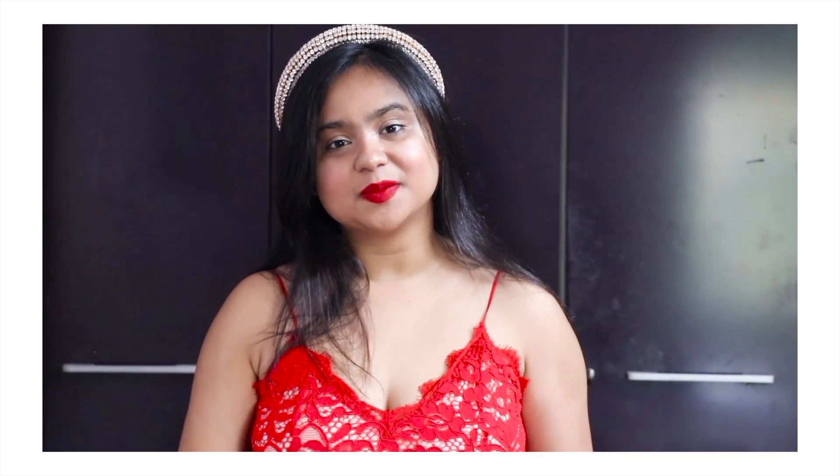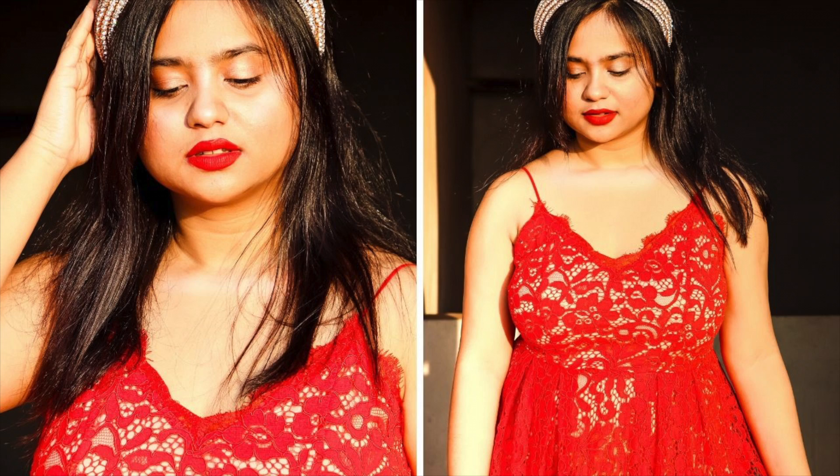Let me know whether you like this look. And thank you for staying with me throughout this. Here are the full pictures of how the dress looked on me.